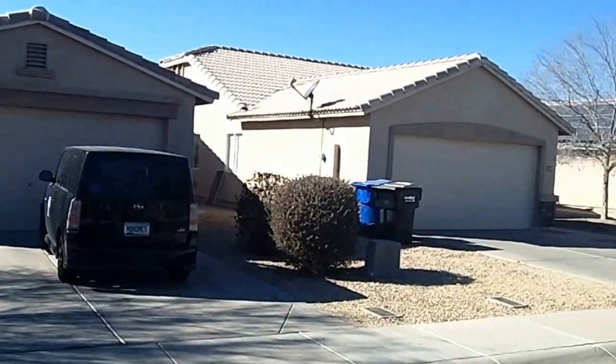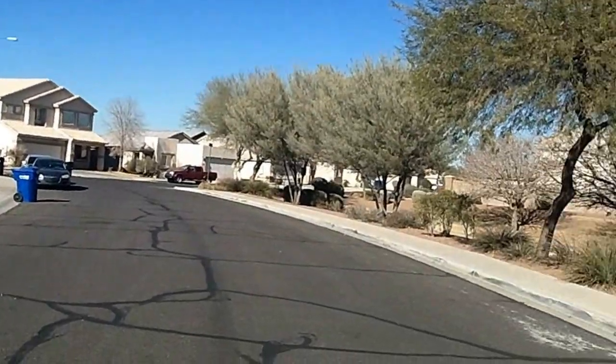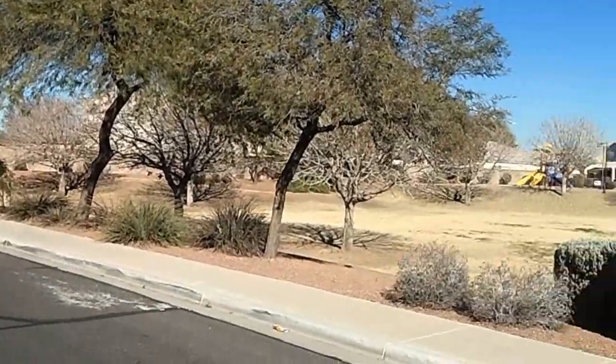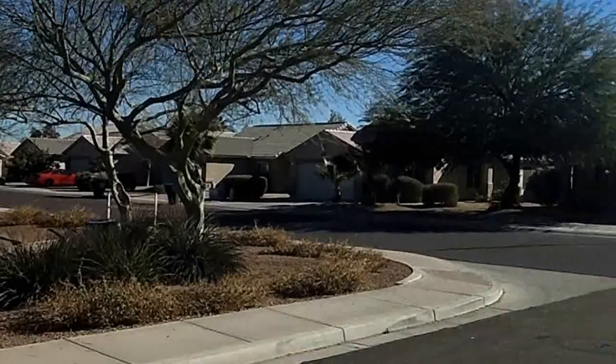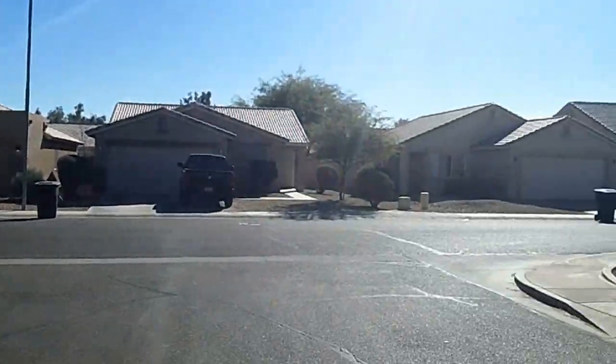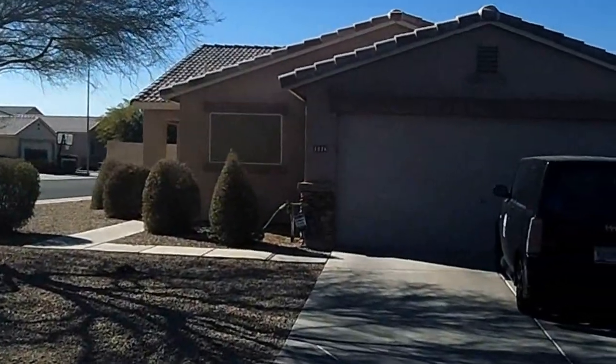Today we're going to be previewing a home over in Avondale. It's located in Harbor Shores. It's a three bedroom, two bath, 1,352 square feet, built in 2001. It looks like it's a regular sale, so not a short sale, not a bank owned.